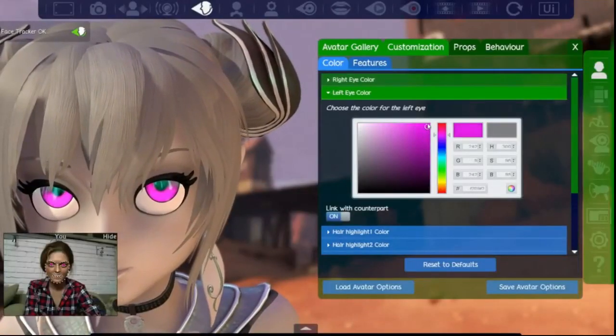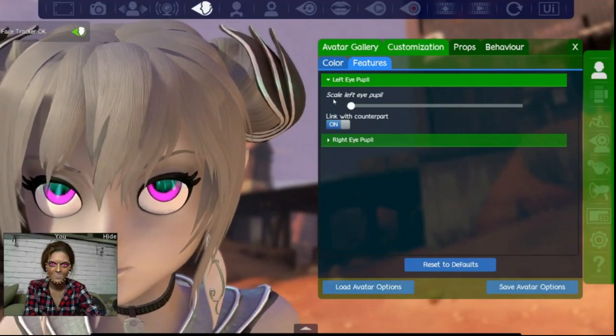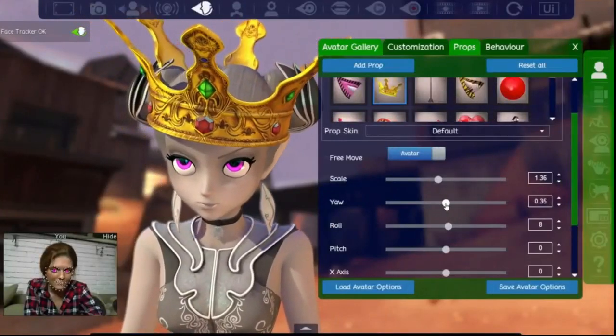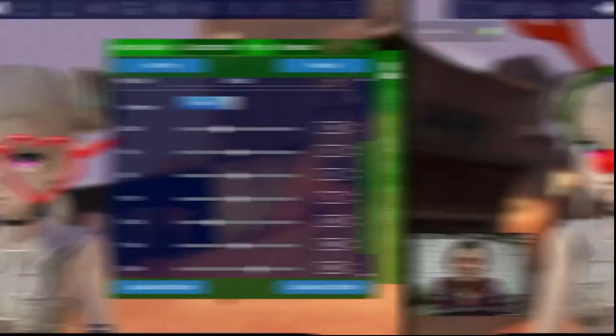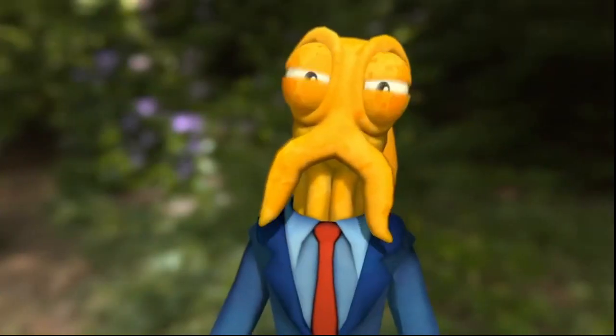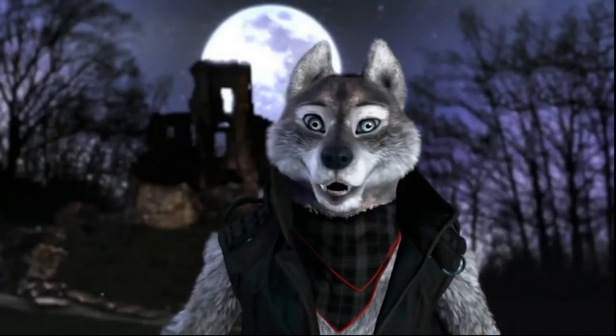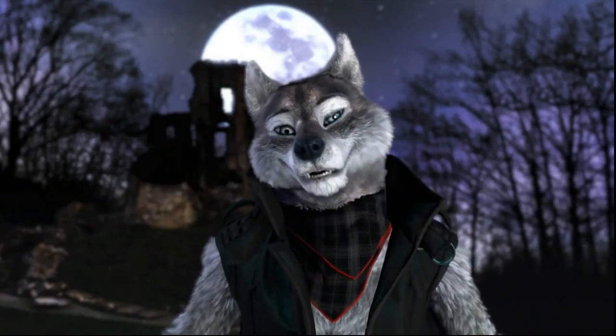You can also customize your avatar any way you like. This includes colors, facial features, and a wide range of cool props. And to top it all off, all of our characters are painstakingly developed to have incredible lip-sync. Oh yeah, I totally know the way to Grandma's house.